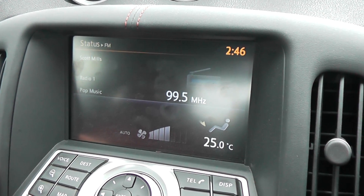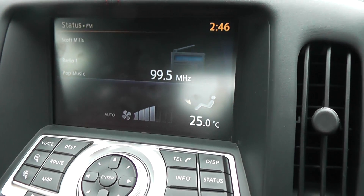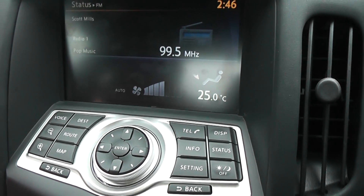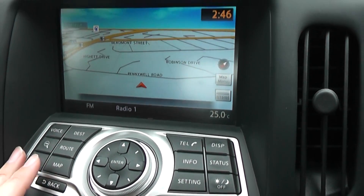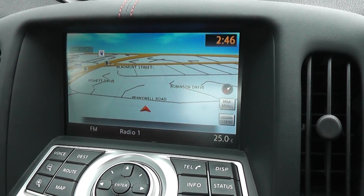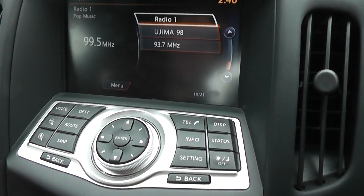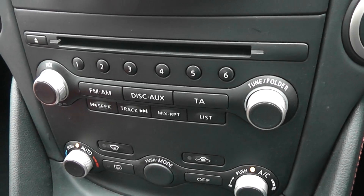There's an AM tuner, FM tuner, and a CD player, plus an AUX port so you can connect your iPod or MP3 player. This is also a touch-screen satellite navigation system. The unit itself is a Bose audio system.